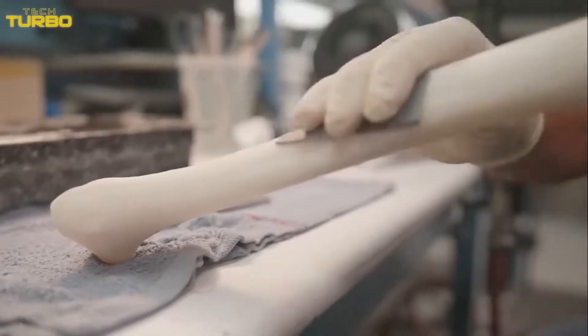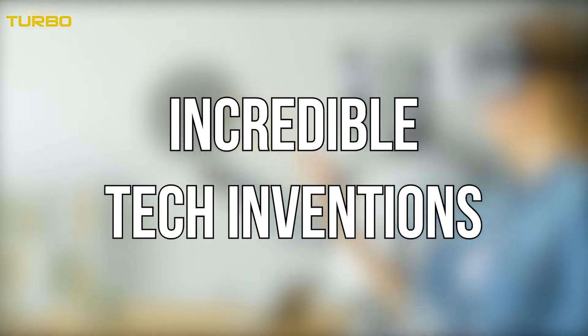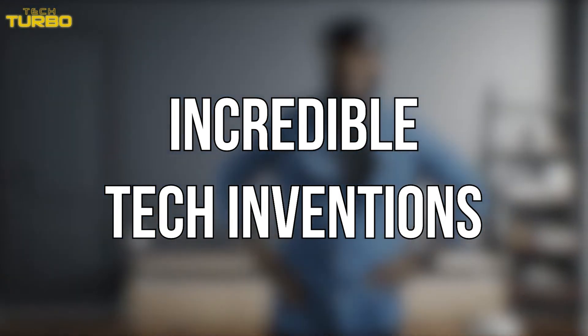We humans are a creative bunch. We just keep coming up with awesome inventions and gadgets that make life easier or just more interesting. Take a look at these incredible tech inventions that are on an entirely new level.